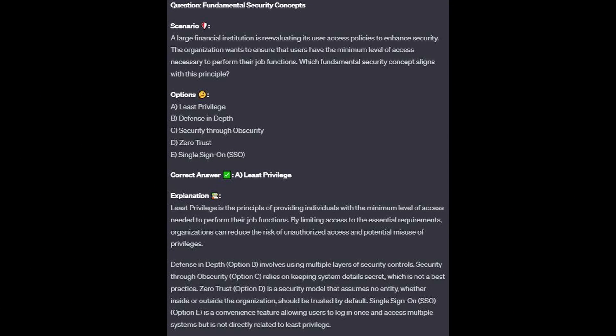For the incorrect answers: Defense in depth, option B, involves using multiple layers of security controls. Security through obscurity, option C, relies on keeping system details secret, which is not a best practice. Zero trust, option D, is a security model that assumes no entity, whether inside or outside the organization, should be trusted by default. Single sign-on or SSO, option E, is a convenience feature allowing users to log in once and access multiple systems, but is not directly related to least privilege.